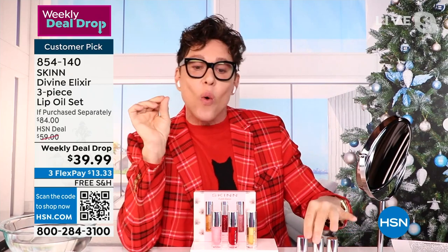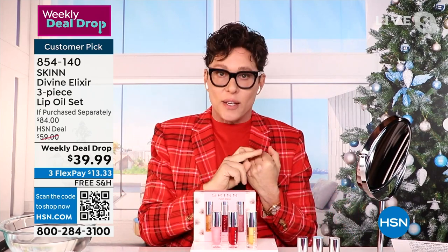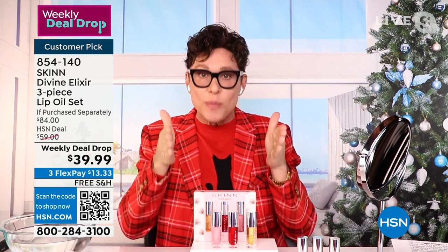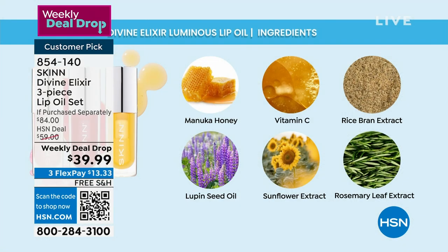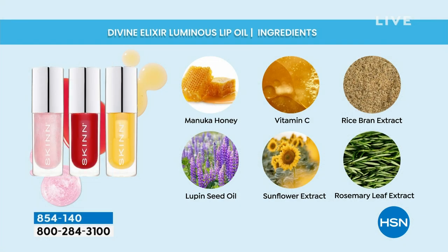So these oils are very special. A, they're real. B, they have manuka honey. The second ingredient is from olives, the third ingredient is manuka honey, the fourth ingredient is vitamin C oil. And then we have many other plant extracts as well, like rosemary and sunflower. Lupin is where the golden color comes from — that's beta carotene.